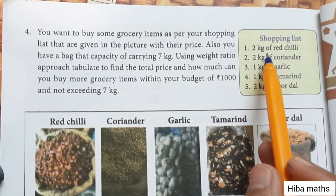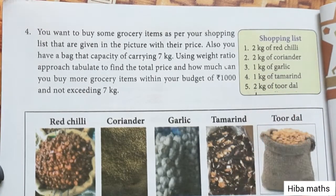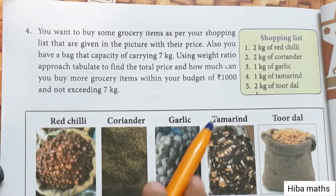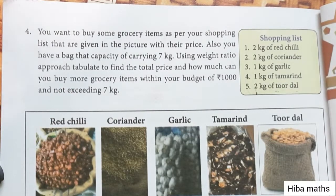But in the shopping list, the items add up to 8 kg total. You can only buy 7 kg. You have 1000 rupees in total. We will use a tablet column to solve this.